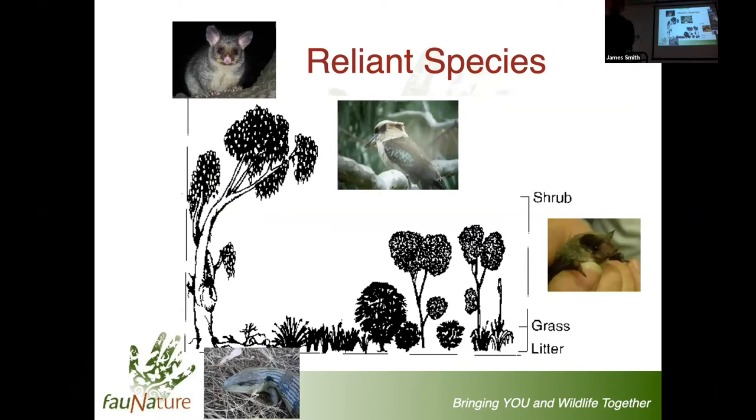Hollows are incredibly important from under the ground to ground level and up through the tree to the higher parts of the canopy. A range of species take advantage of them - from possums to kingfishers like the kookaburra, bat species, and even lizards. Hollows are also incredibly important for many of our freshwater aquatic species such as yellowbelly or Murray cod, and many invertebrates rely on those hollows as hiding places as well.